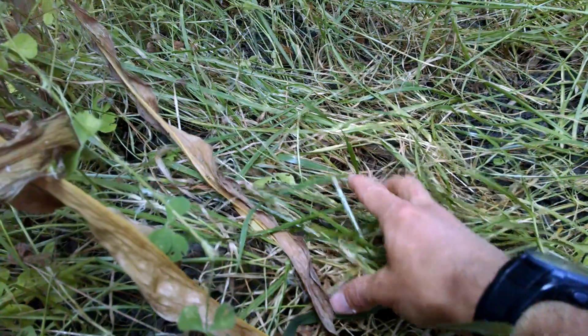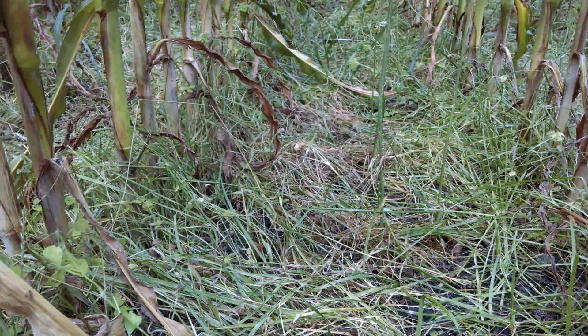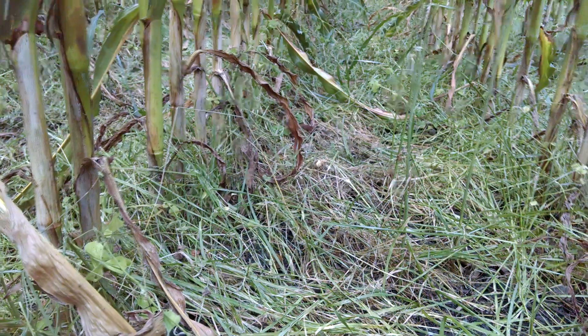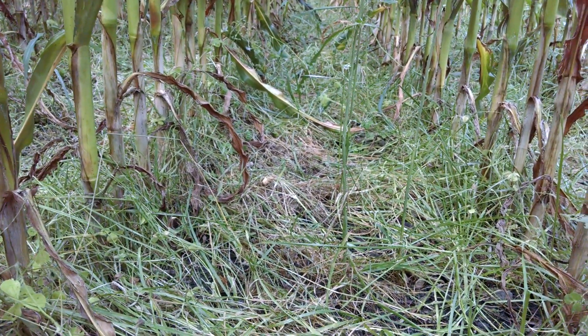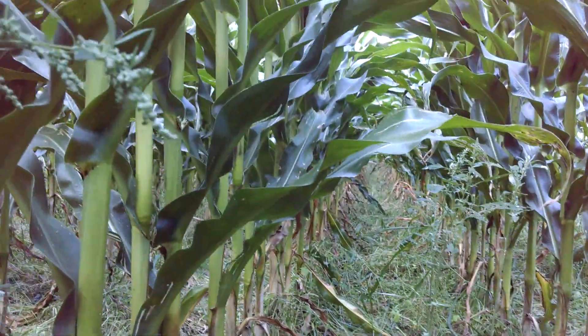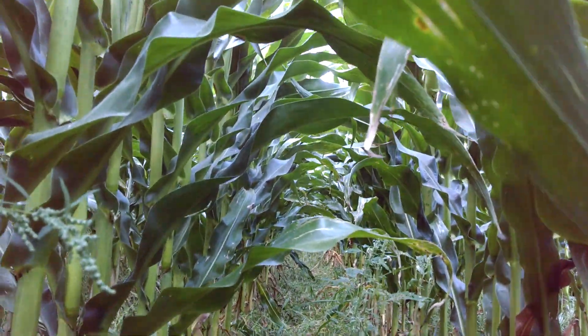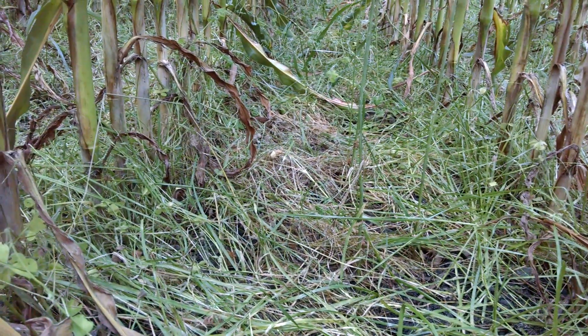Here is annual ryegrass that was interseeded at V5. It looks kind of like it's died back, a little unhealthy — and that's okay. Because they're finding no yield loss in their corn. This corn looks really healthy, and no moisture competition, largely.